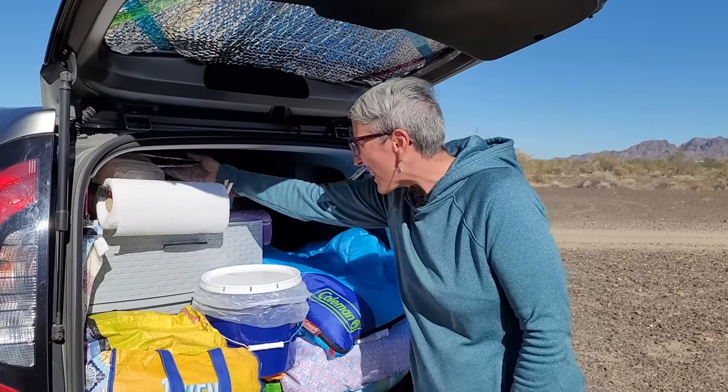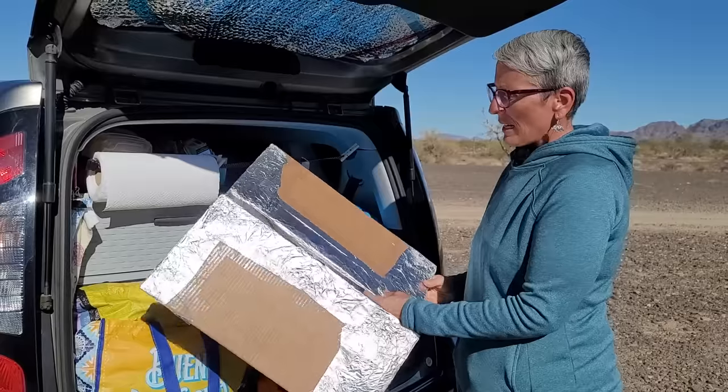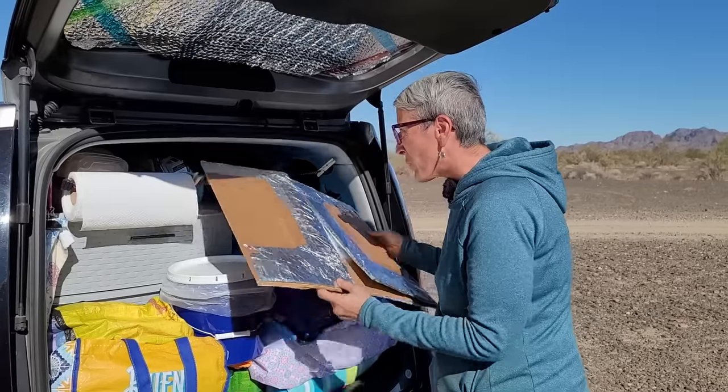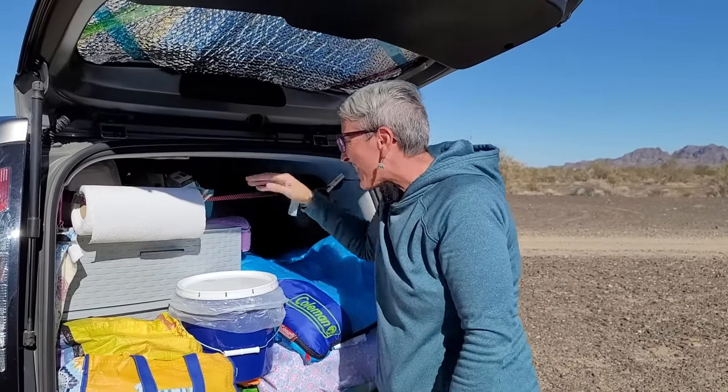Back here I have a windscreen I created for my little stove, and it works really well. It just tucks up here out of the way. I bring out the stove and cook outside — that's why I have that little table, and the stove just fits right on there.